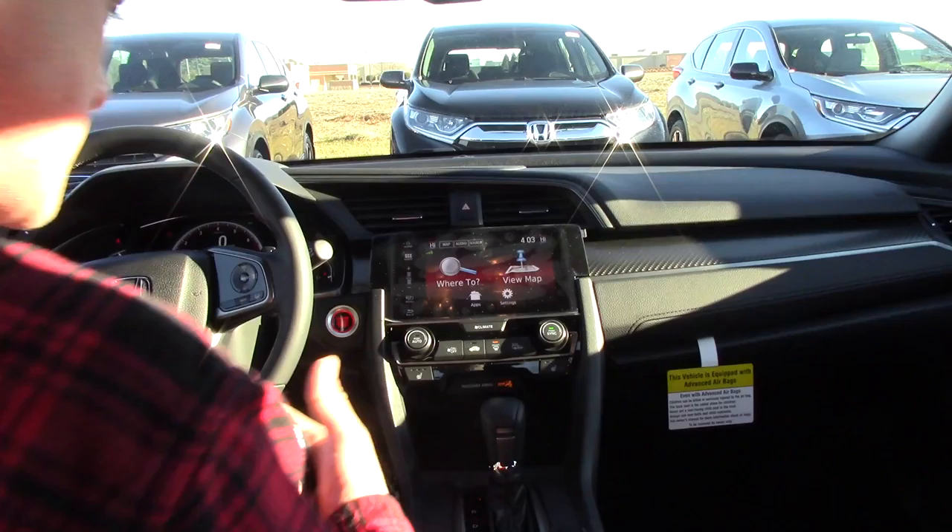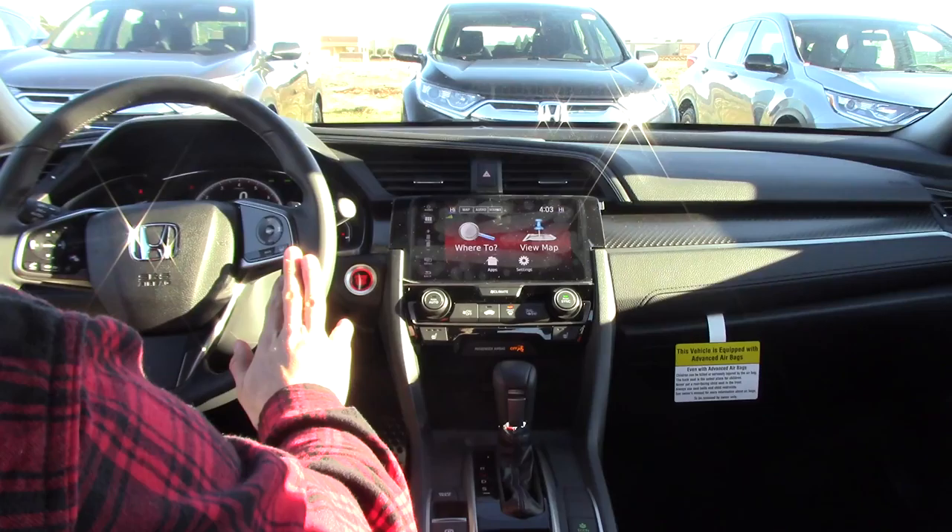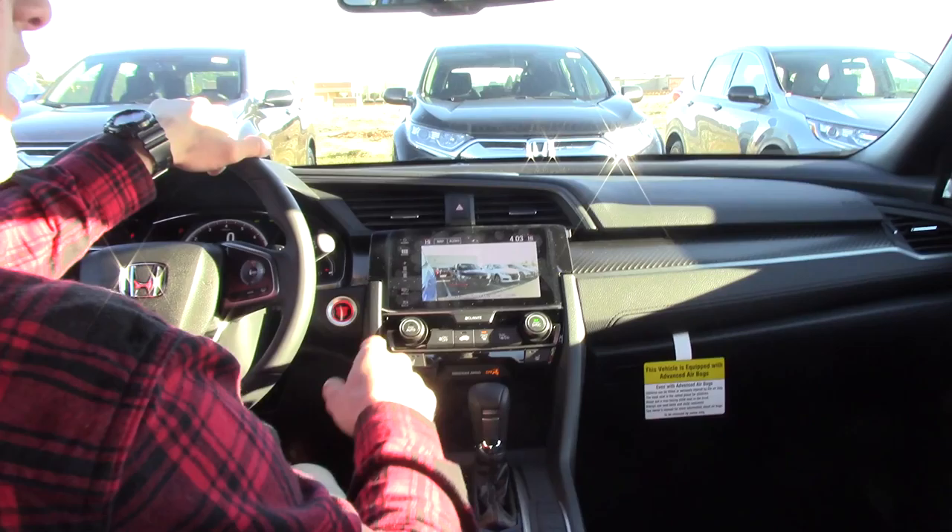You'll get 36 miles to the gallon on the highway, 30 in the city, with a combined of 32. We have the Honda Sensing features on here for extra safety, like lane departure and lane mitigation. The adaptive cruise control is up here on the steering wheel, and we've got hands-free Bluetooth.